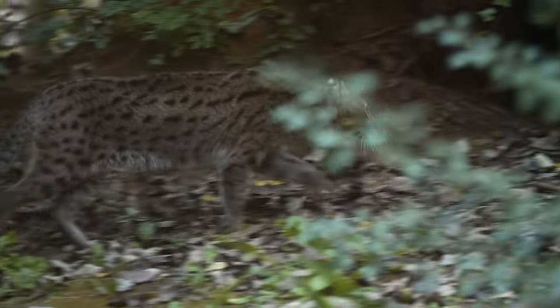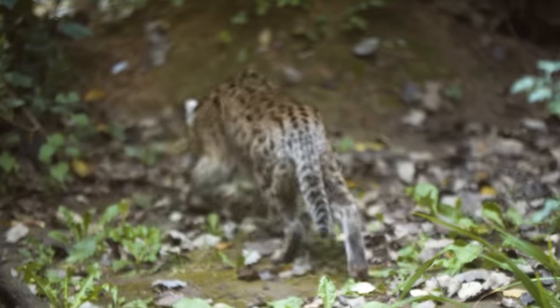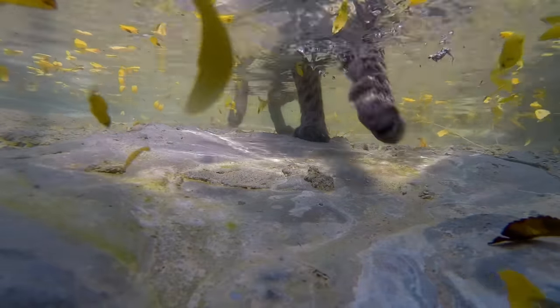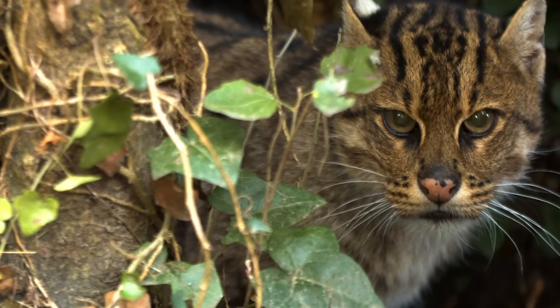Yet, there's one creature in this swamp that is defying the odds and our expectations at the same time. The fishing cat.